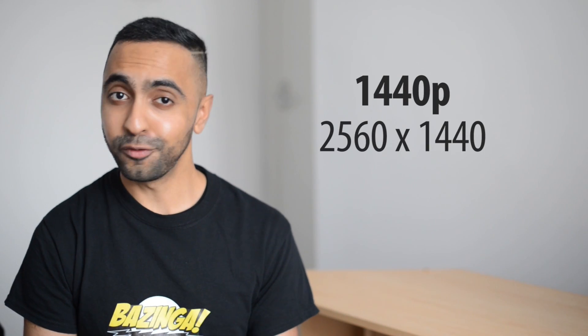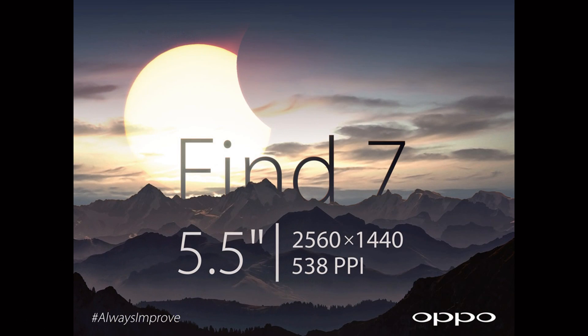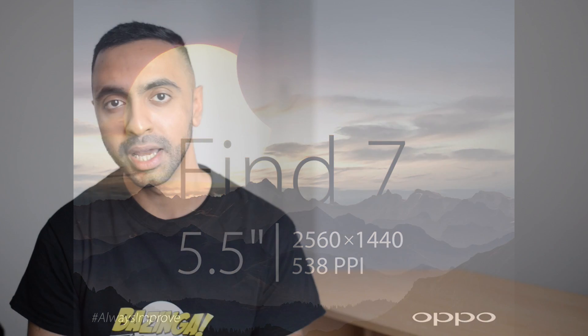Now in 2014 there's lots of talk around a 1440p screen — that's 2560 by 1440 — so we're going to be looking at above 500 ppi pixel density, which is absolutely insane. Oppo have already announced that their next device will have a 2560 by 1440 resolution screen, and there's lots of rumors around the Samsung Galaxy S5 also having the same resolution. But how many pixels is too many?